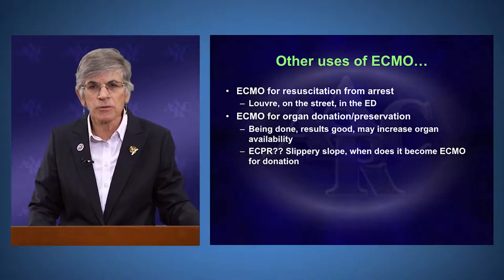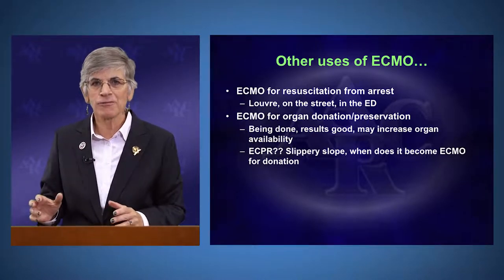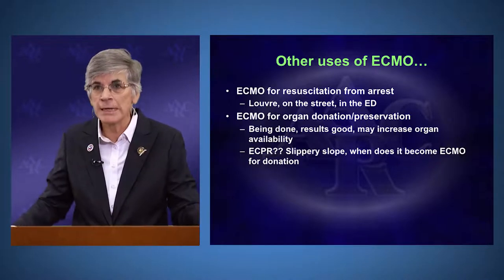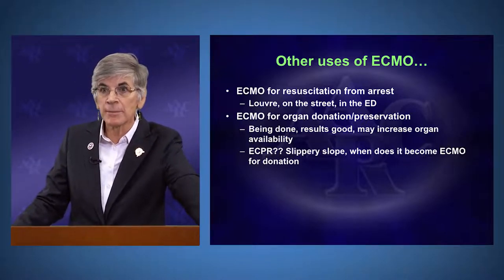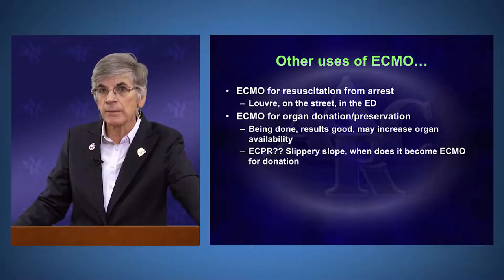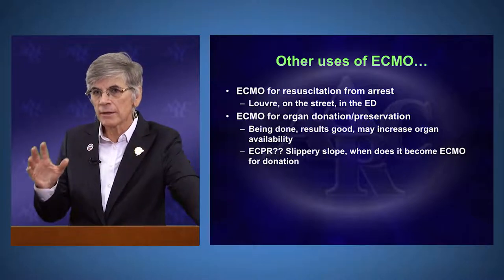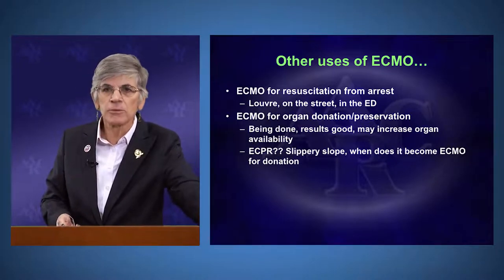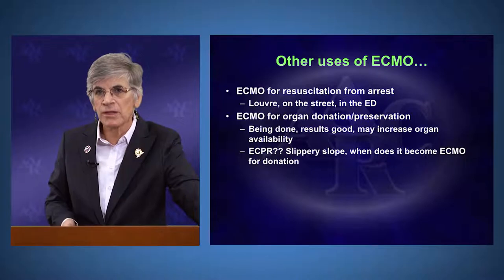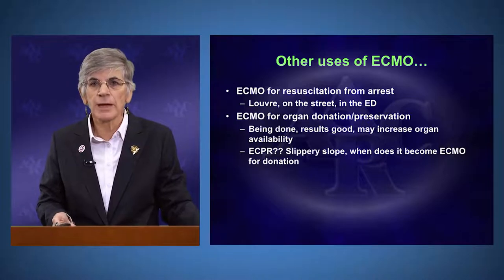There is some ethical concern with this. When does resuscitation from ECMO stop and when does organ preservation begin? A lot of those issues we have not well delineated yet. But be aware that this is commonly occurring in some centers around the world and will likely become an increasingly large use of ECMO, especially as the waiting list for donors is very long and increasing the organ pool may benefit patients on those waiting lists.